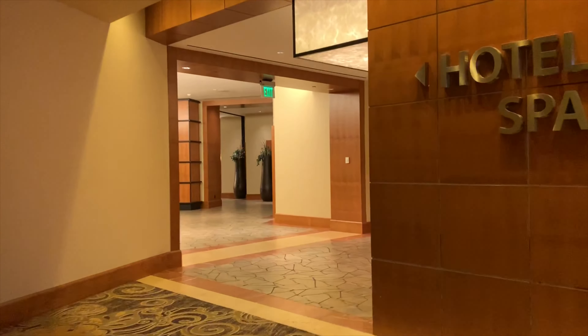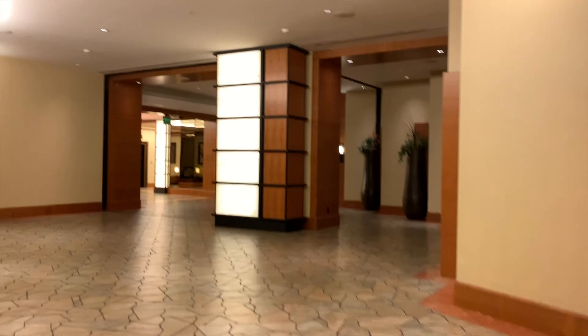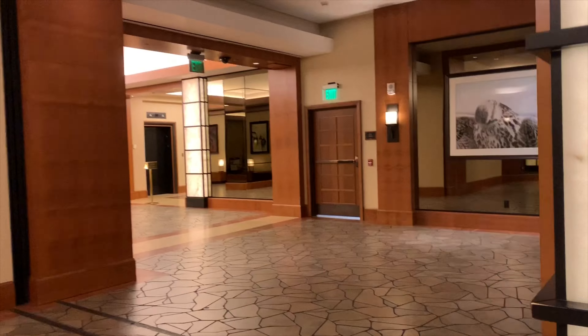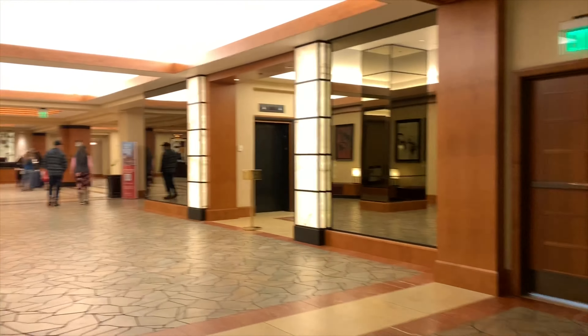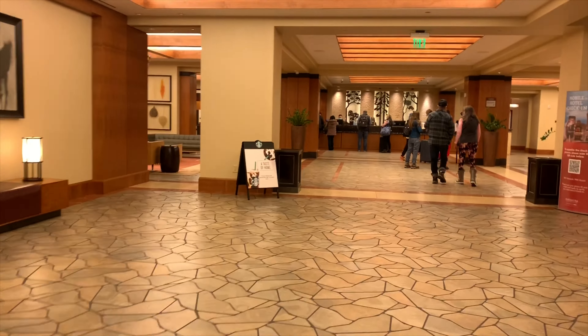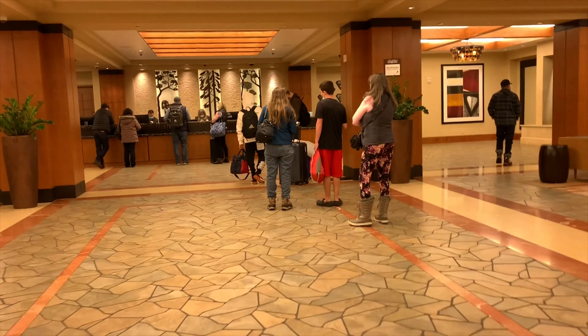When you walk into the hotel lobby you'll notice it's a very clean, modern design. It's been this way for quite a while — nothing really changes in the lobby, so I sped this up. There is a little gift shop over on the right side of the reception area, and dual fireplace seating areas where you can sit down and warm up if it's cold. We already checked in so we're just going to head back up to the room.